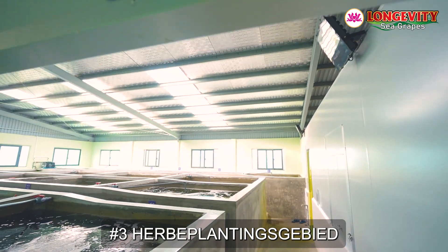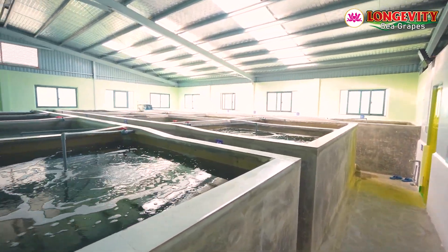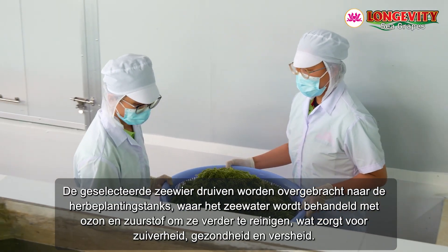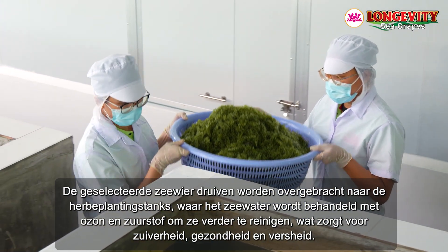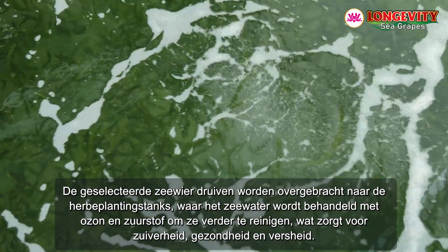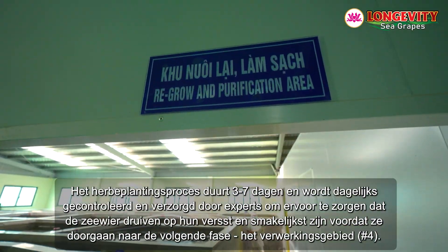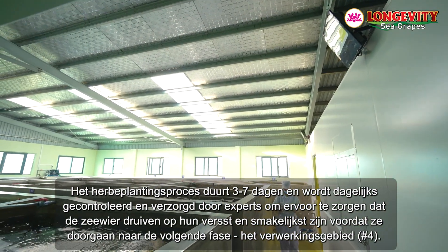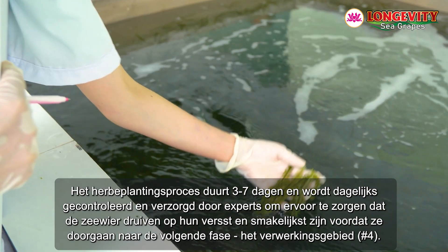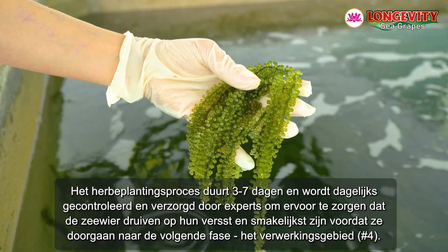Recultivation area number three. The selected sea grape bunches are transferred to the recultivation tanks, where the seawater is treated with ozone and oxygen to clean them further, ensuring purity, health, and freshness. The recultivation process takes three to seven days and is supervised and cared for daily by experts to ensure the sea grapes are at their freshest and tastiest before proceeding to the next stage.